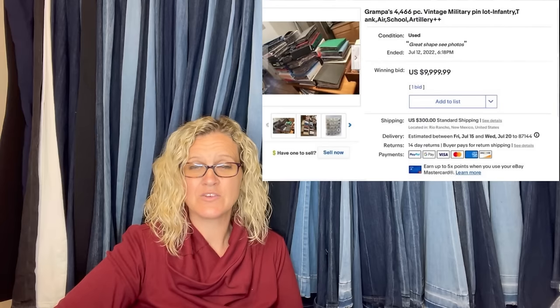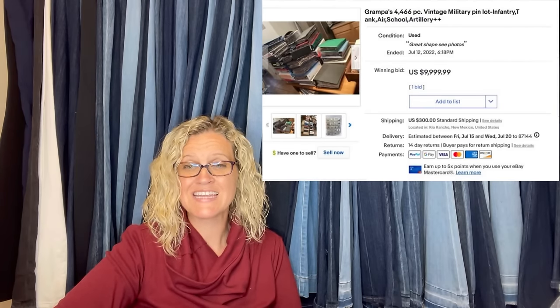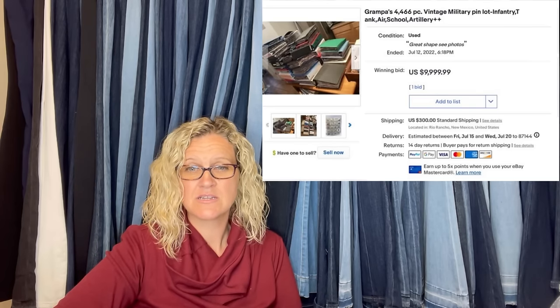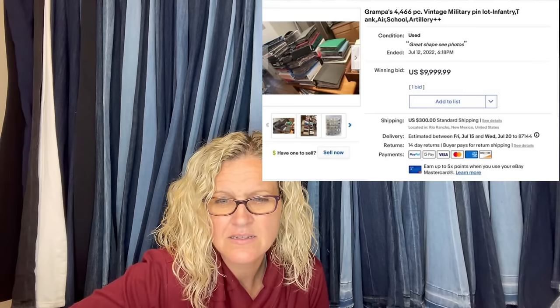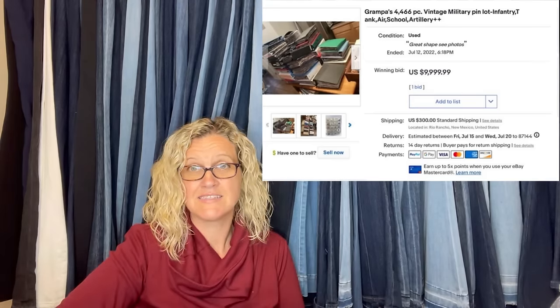Garage sale — paid $200 to $300 with a bunch of camera gear, sold for $10,000. Buyer already paid. It was a vintage military lot.